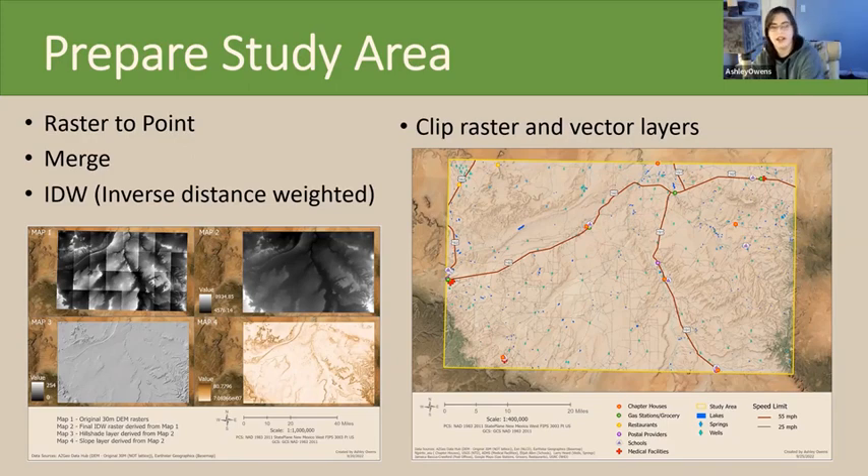That allowed me to create my slope and hillshade layers — all I needed to prepare my raster data. To prepare my vector data, I just had to clip everything to my study area outline. Then I used the distance accumulation tool to derive distance layers, which completed step one of the workflow.